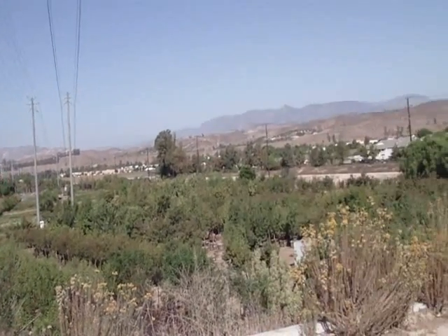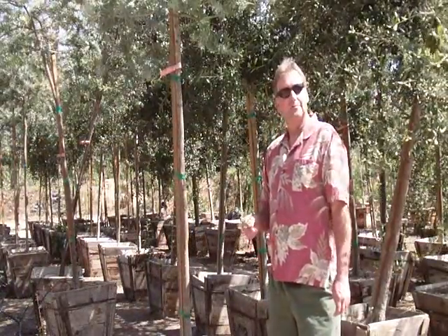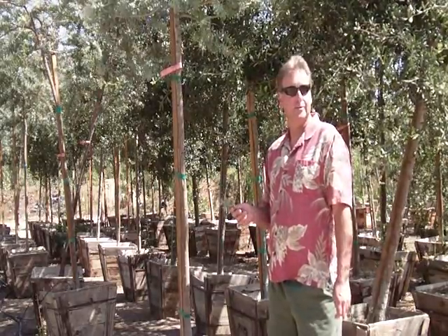Hi, my name is Alex and welcome to our nursery. Welcome to part two of our series of commonly asked questions by retail customers.